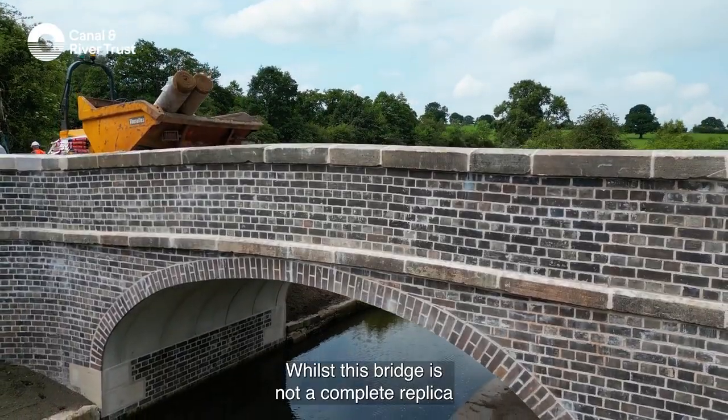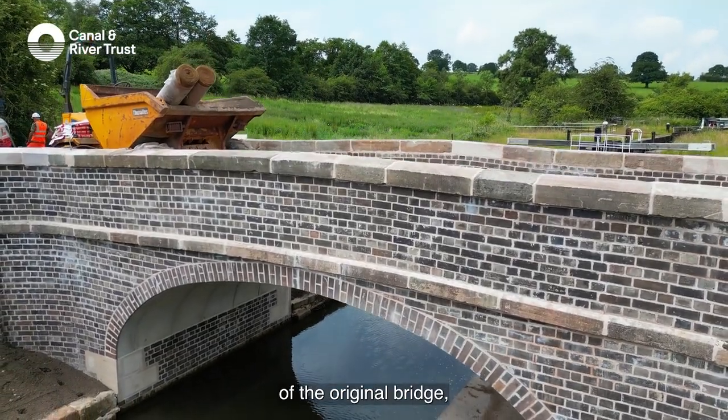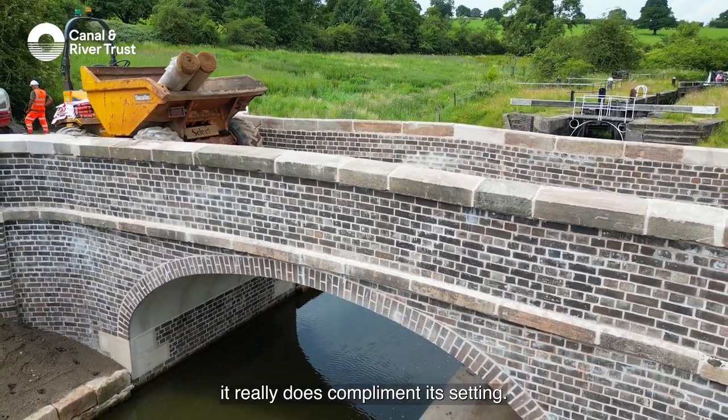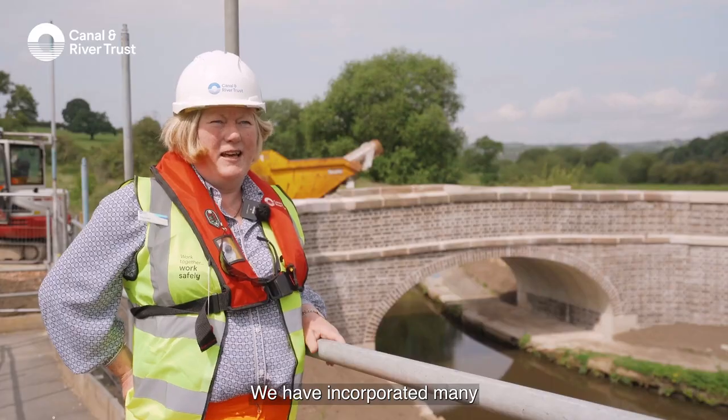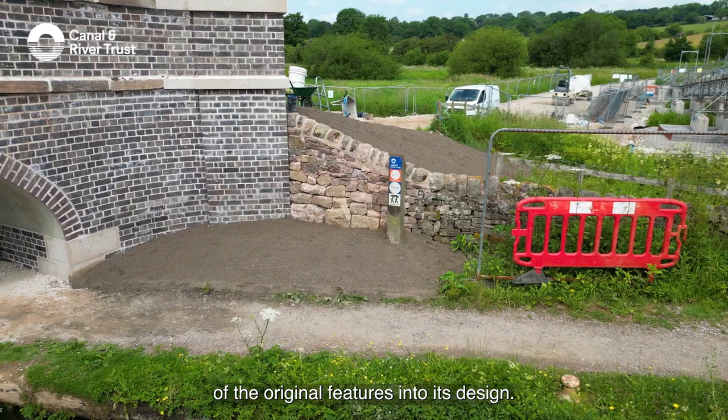Whilst this bridge is not a complete replica of the original bridge, it really does complement its setting. We have incorporated many of the original features into its design.